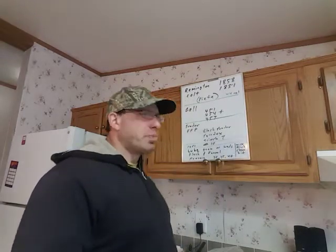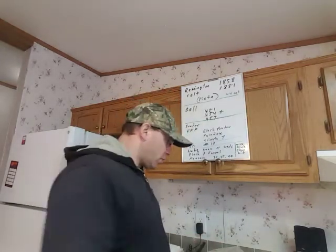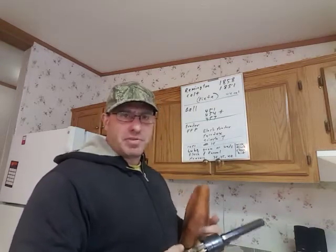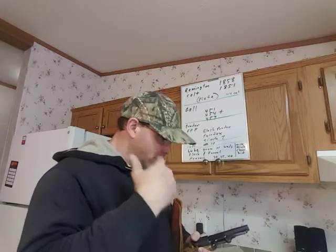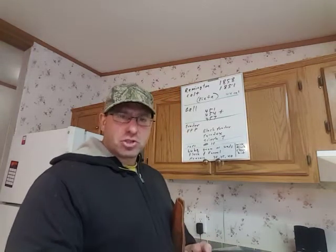They also tend to be a little bit cleaner when you go to clean the gun — they tend to burn a little bit cleaner. The black powder guns, when they shoot, they get dirty fast. You're going to see residue. If you go out to practice and go through like five or six cylinders of shooting, you're going to see fouling start to build up.